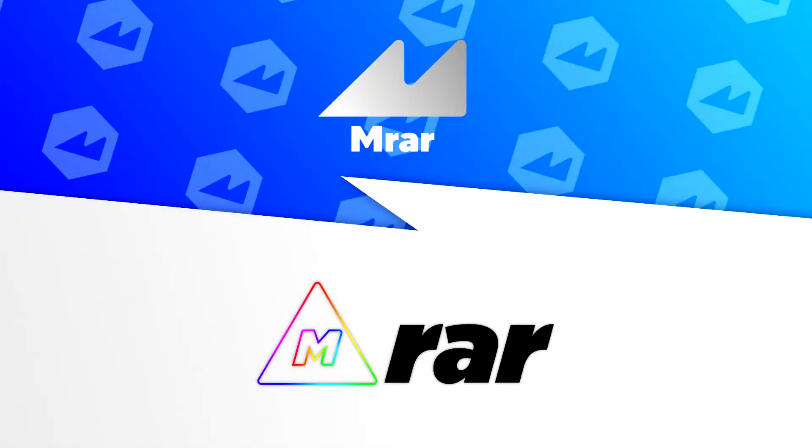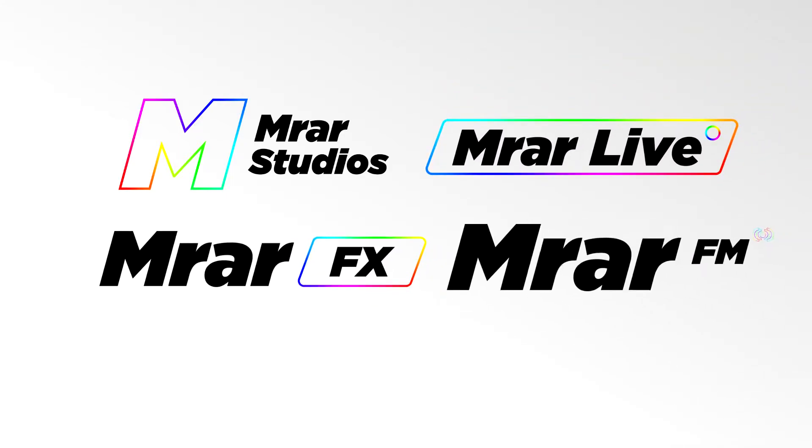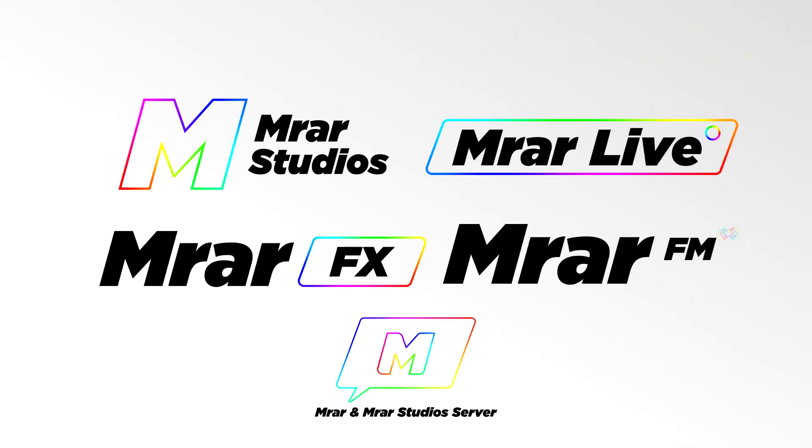This is the new MRAR logo in 2021 — the idea of a triangle, M letter, and a rainbow color. With new MRAR Studios, MRAR Live, MRAR FX, MRAR FM, and MRAR and MRAR Studios server logo.